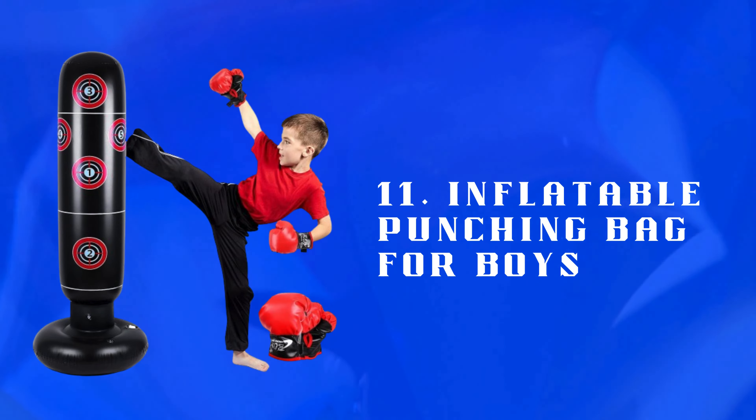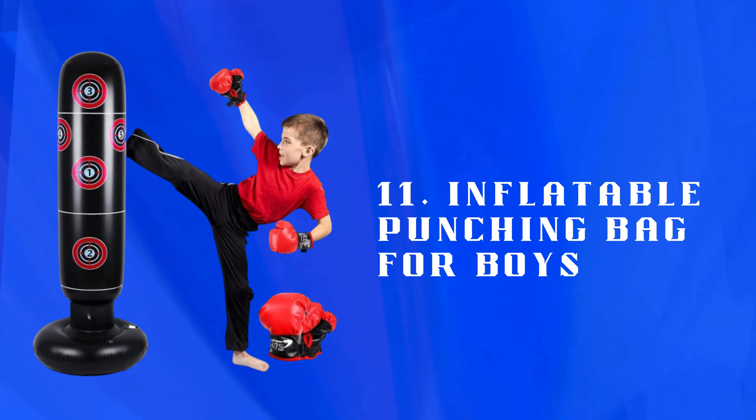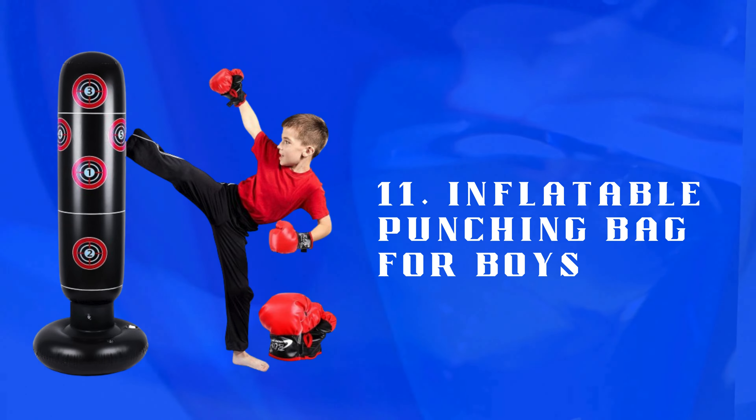Number 11: Inflatable Punching Bag for Boys — a safe, inflatable punching bag for active play. Encourages physical activity, stress relief, and healthy energy release in a fun way.